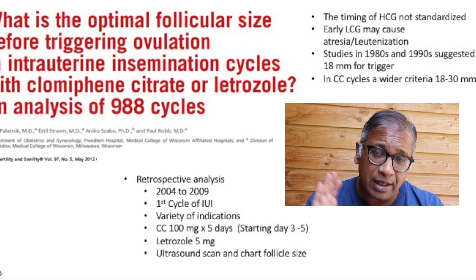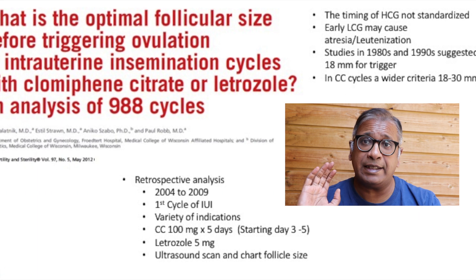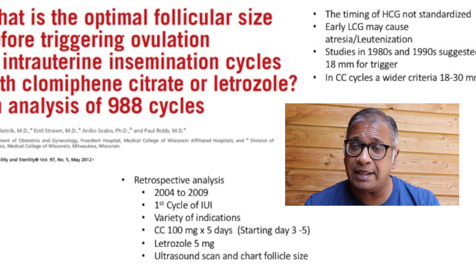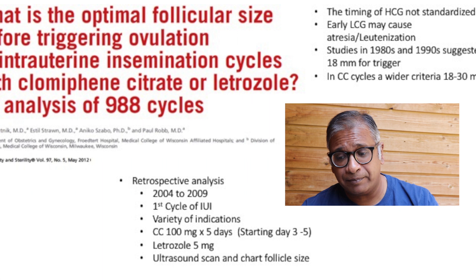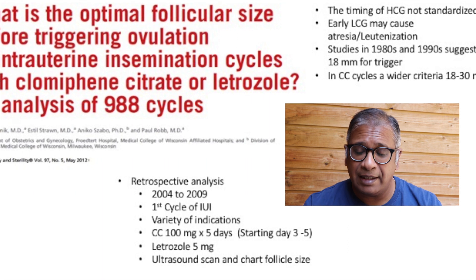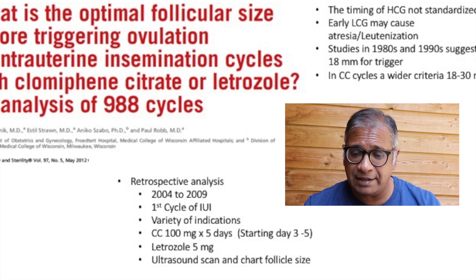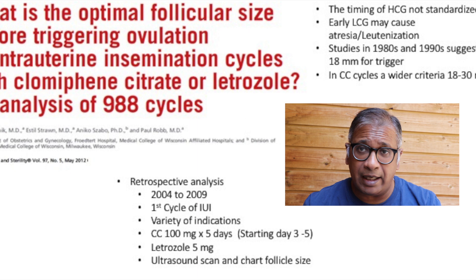The concern is that if you give HCG earlier, you may cause premature luteinization. Studies in the 1980s and 1990s suggested the trigger should be given between 16 and 18 millimeters. However, we know from data that in clomiphene cycles there is a wider trigger range — between 18 and 30 millimeters.